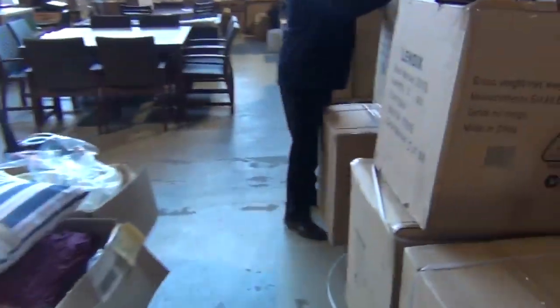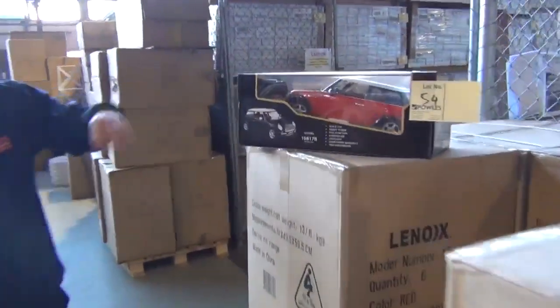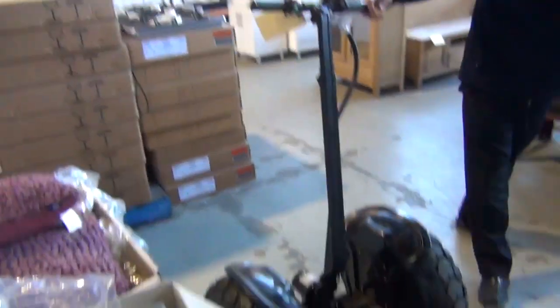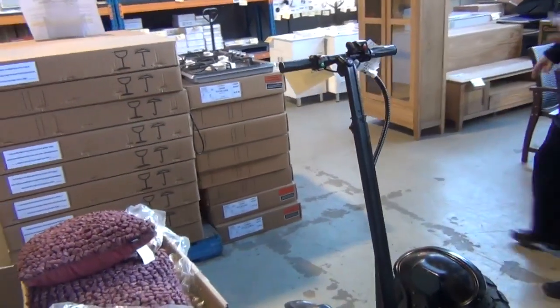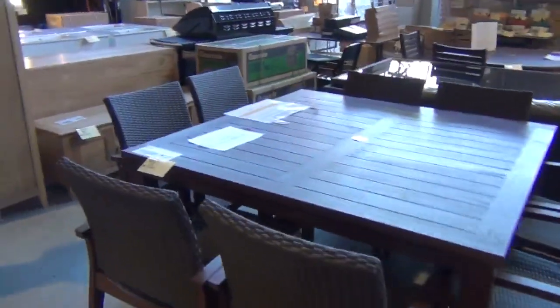We've got some remote control cars here — got the red and the black there. Also got these motorised scooters, these will be good fun. We've gone through quite a few of these around the $1,250 mark. They'll do 20 kilometres an hour and you're looking at a range of about 40 kilometres, so a good little unit those ones.